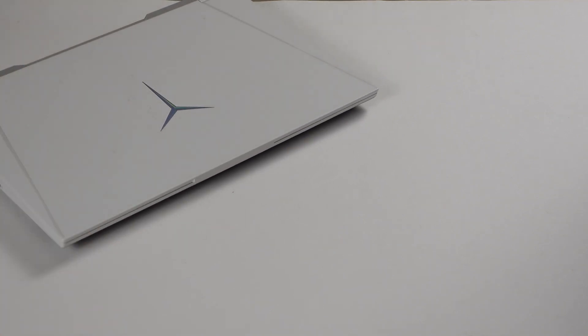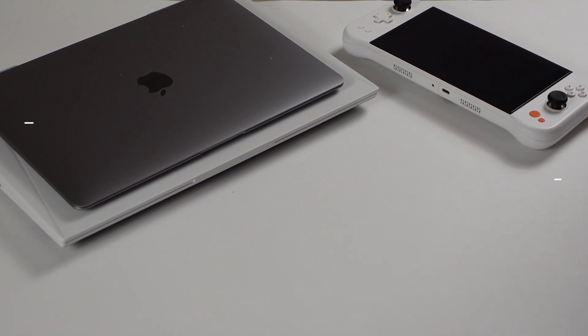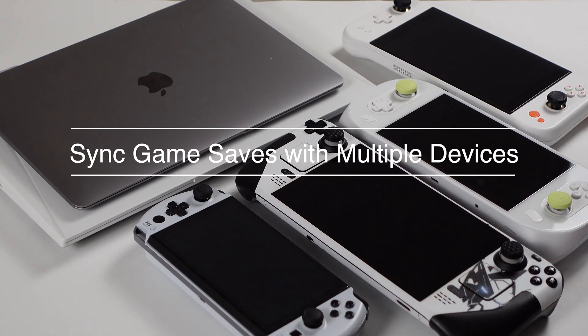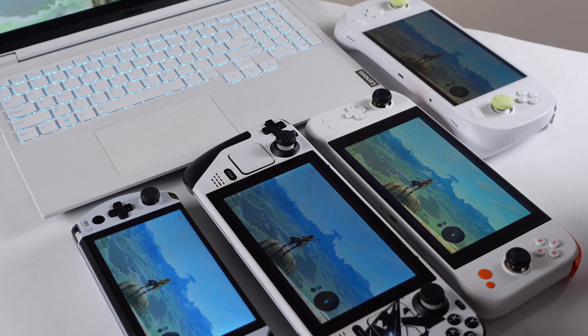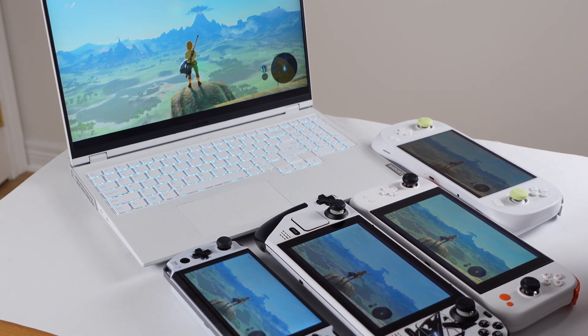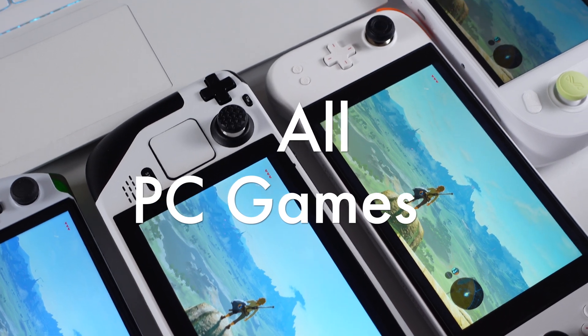If you have multiple gaming devices, Steam Cloud Save is great but it is so limited. Today I will show how to keep your game save file always updated on multiple devices so you can switch to any device without worrying about game saves. This method basically works like Steam Cloud Save but it will work with all PC games.